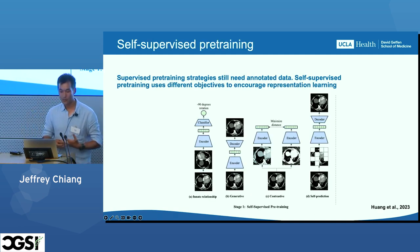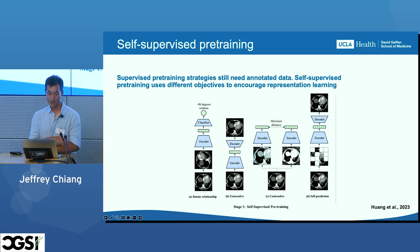Instead, what we might be able to do is explore self-supervised pre-training methods. These methods encourage representation learning by performing some sort of arbitrary task — for example, trying to predict the type of transformation made to an image, trying to predict the image itself, or predicting some other augmentation of the image. I'm going to talk a bit about contrastive learning here.